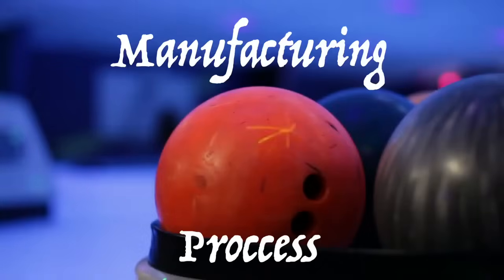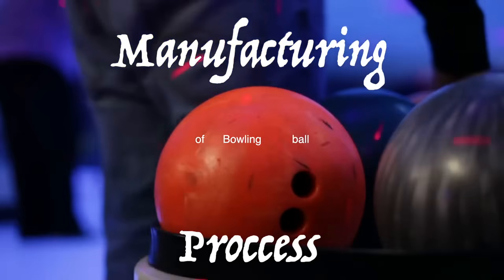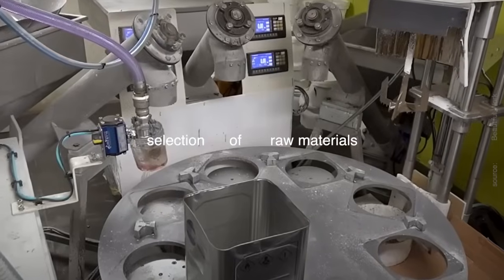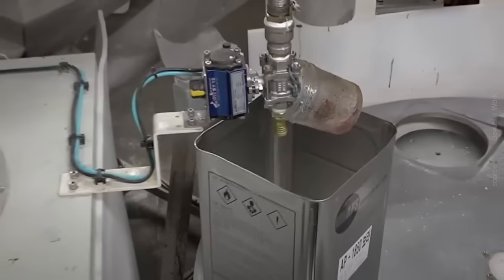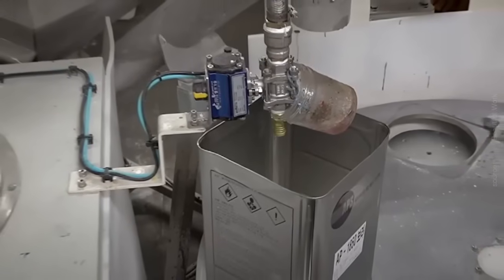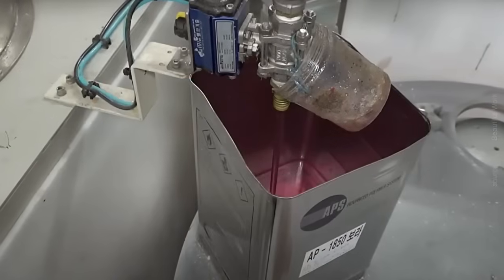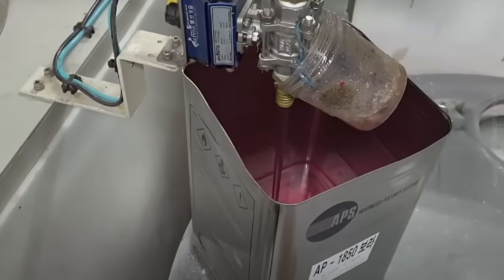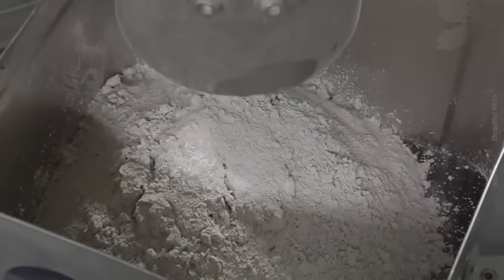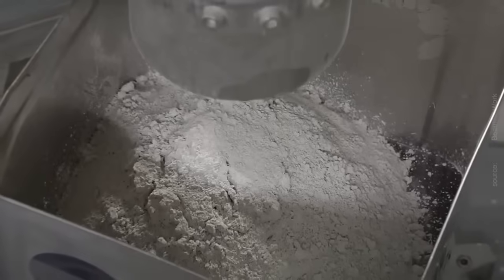The manufacturing process of bowling balls is a meticulously coordinated sequence that blends traditional craftsmanship with cutting-edge technology. It begins with the careful selection of raw materials, a crucial step that sets the foundation for the ball's performance characteristics. Manufacturers typically opt for a combination of polyester, urethane, or reactive resin polymers, along with various additives and fillers to achieve the desired performance characteristics. These materials undergo rigorous quality checks to ensure consistency and purity, crucial for the final product's reliability and performance on the lanes.